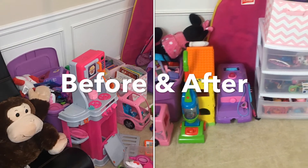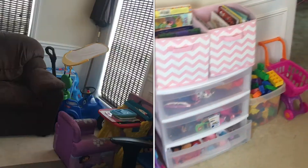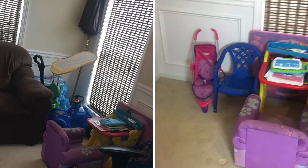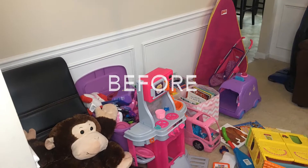Hey guys, welcome back to my YouTube channel. If you're new here, my name is Tabitha Marie and welcome to today's video. I am doing a video on cleaning my daughter's toy room.